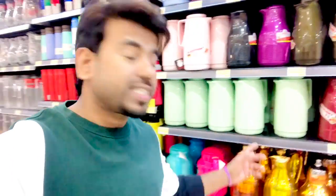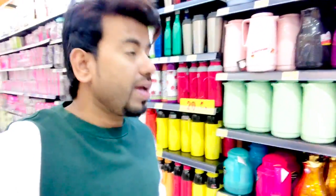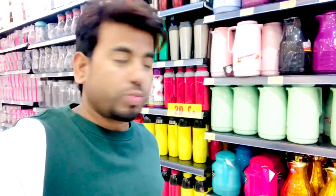Assalamualaikum, I'm Nassir Udin, Sahodiyar, Prabhash. Today I'm going to call Dhyad Bhata Market. I'm going to call Dham and Digran. Let's start the video.